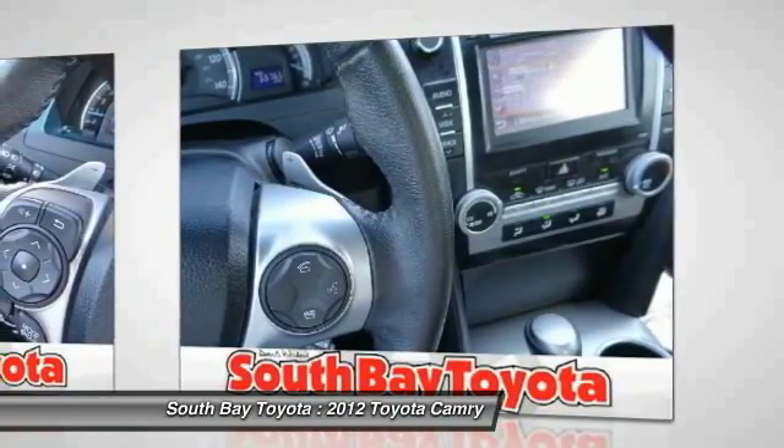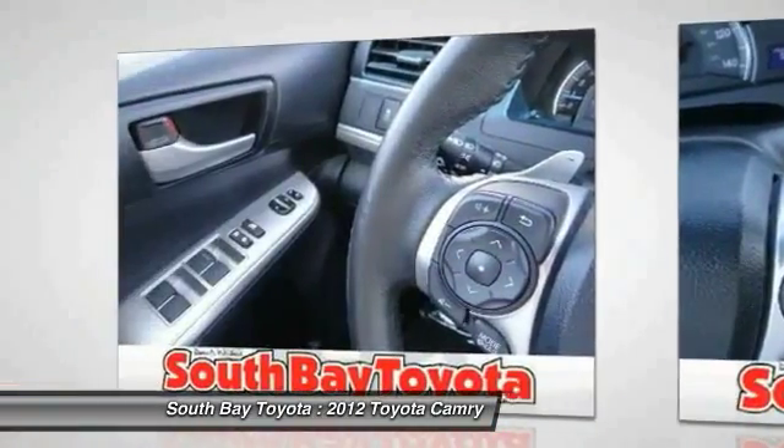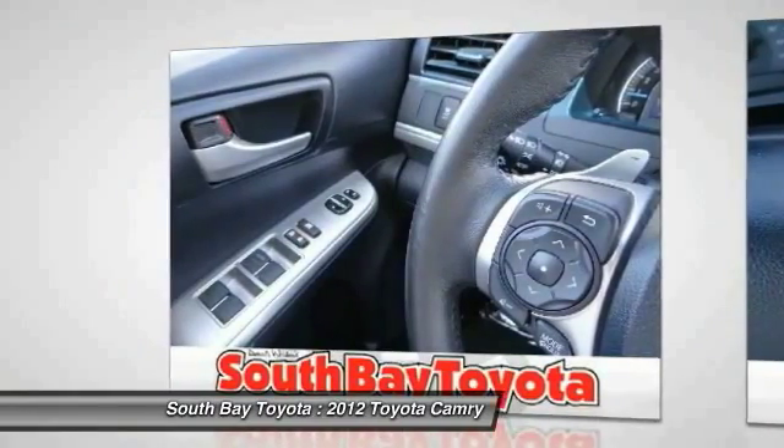It's time to save at South Bay Toyota. Call today: 310-323-7800.